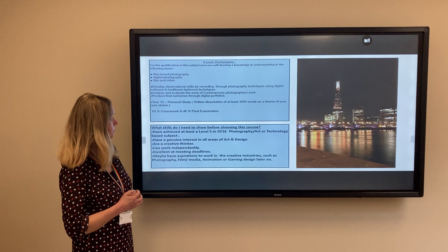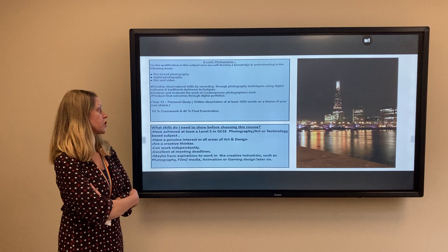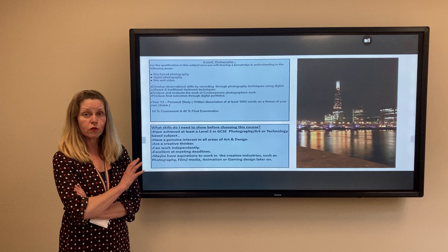So what skills do you need before choosing this course? You should have achieved at least a grade five in either GCSE photography, an art-based subject, or technology.